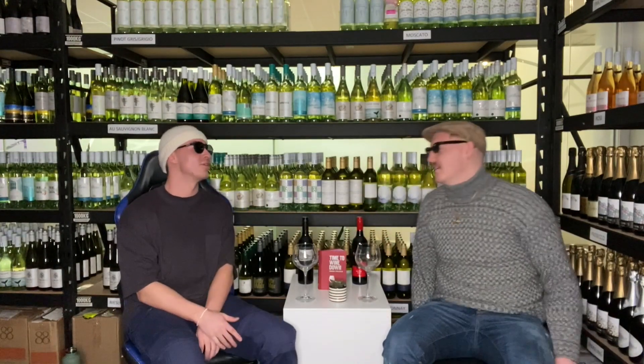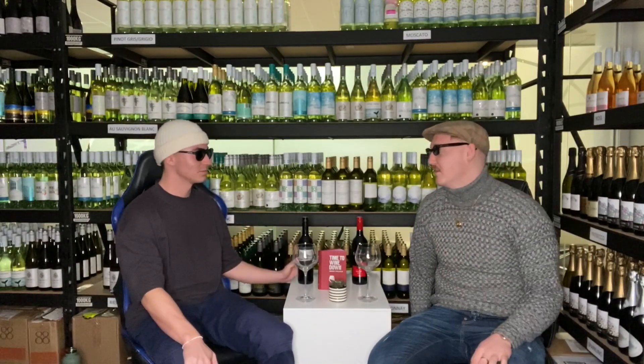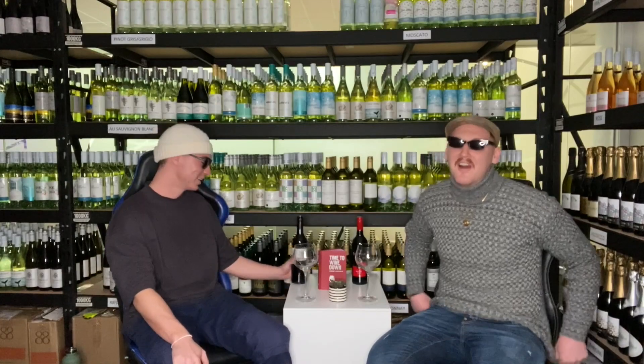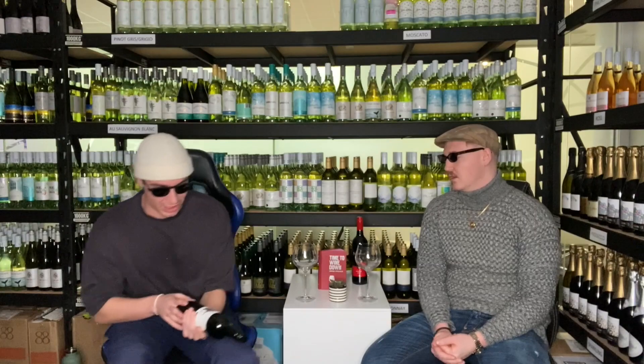Merlot feels like the middle child of wine — it gets forgotten. I don't know much about Merlot, but I know a lot about being naughty, so I felt like this might be the perfect glass for me. The other Merlot we're comparing today is the Picker's Hut Merlot, sourced from an online retailer — Oak Road Estate.